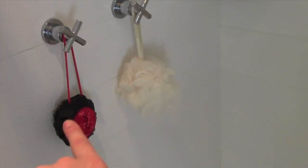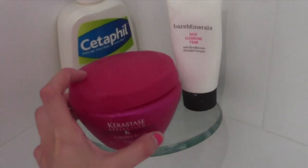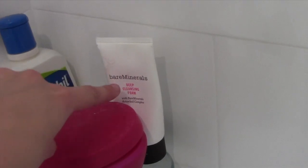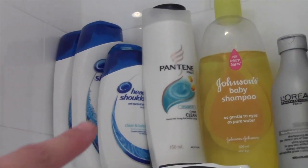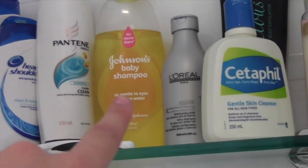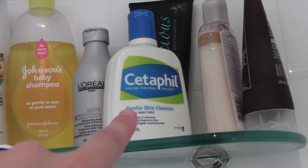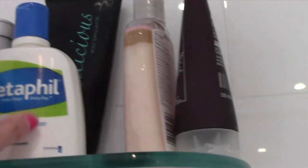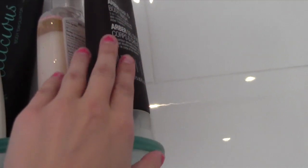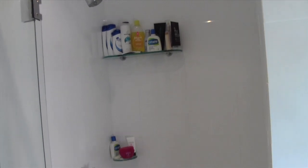In the shower I keep two more body scrubbers, and I have a little pedestal where I keep my Kerastase conditioning mask, another Cetaphil cleanser, and my Bare Minerals deep cleansing foam. Up on the other pedestal I have a bunch of Head and Shoulders products, my Pantene shampoo, my Johnson's baby shampoo which I use to remove my eye makeup, my L'Oreal toner, another Cetaphil skin cleanser — as you guys can see I'm completely obsessed — plus an exfoliator, another exfoliator, a body wash, and my razor. That's pretty much everything in my shower.